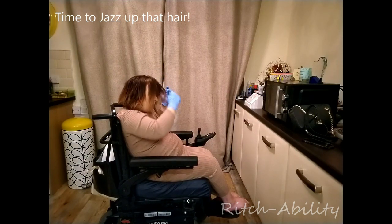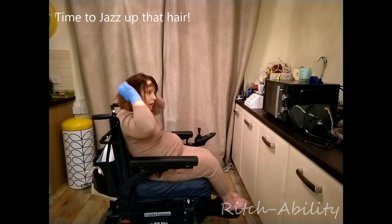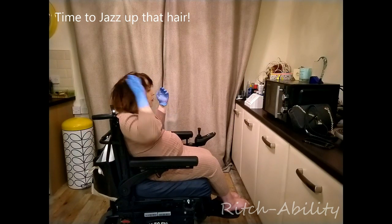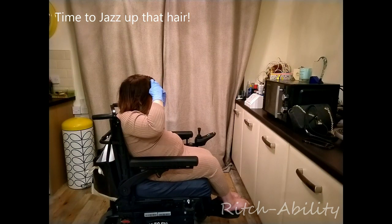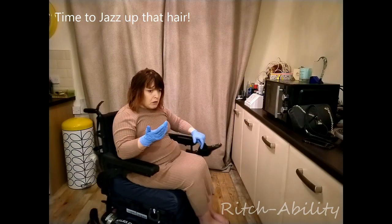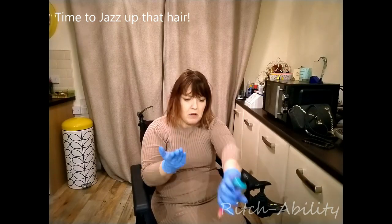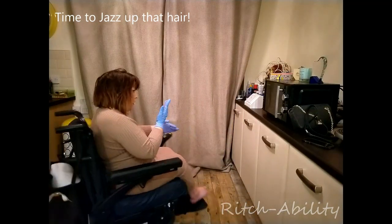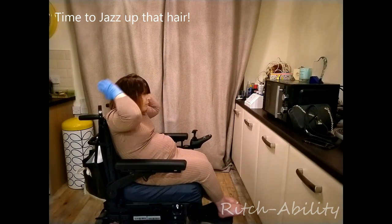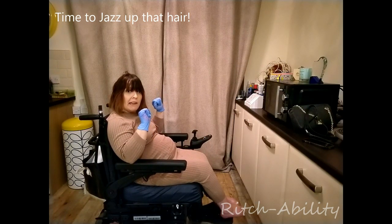I'm just going to tease it through the fringe. It won't look the same colour as the ends because the ends have the blonde on. So a bit more on. Okay, so there you go — I'll be back with you shortly to show you the outcome.